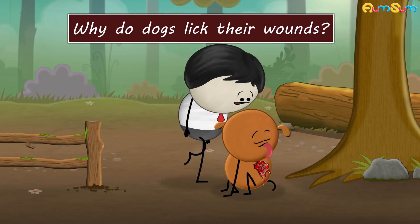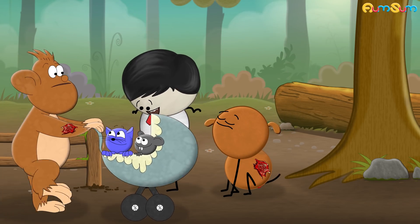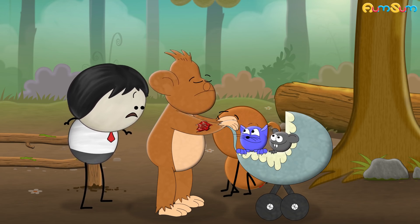Why do dogs lick their wounds? Dogs, including animals like cats, chimpanzees, rodents, etc., don't have access to proper medical treatment. Hence, a little licking helps to heal and clean the wound.